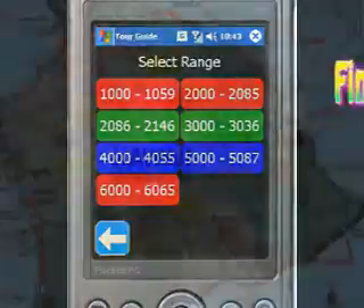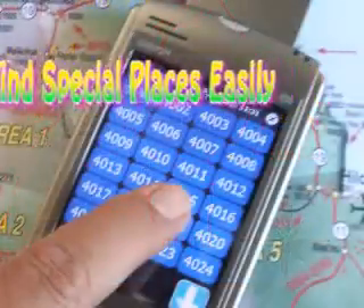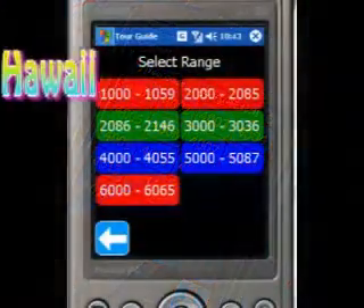To explore other sites of interest around a favorite destination, just find the site numbers on the map, then use the select by number feature to find and play the video by touching the screen.